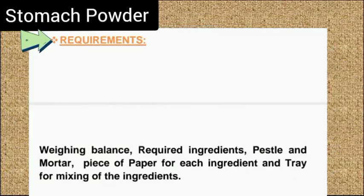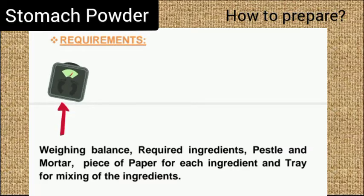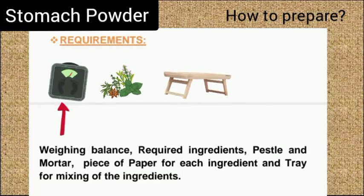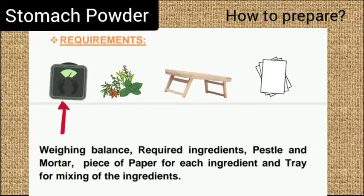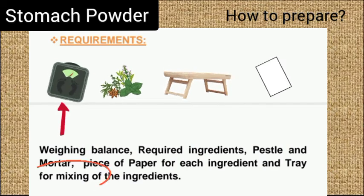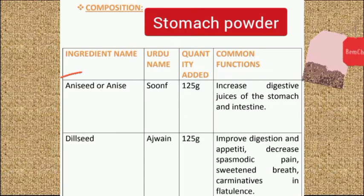The following equipment is required to prepare stomach powder: a weighing balance, required ingredients, pestle and mortar, pairs of paper for each ingredient, and a tray for mixing the contents. Let's discuss the composition of the stomach powder in detail.